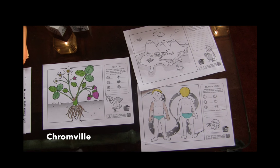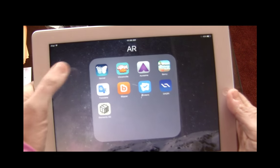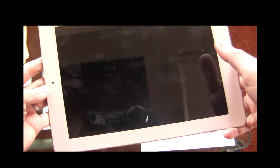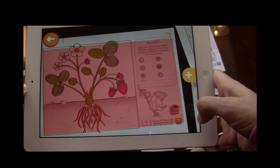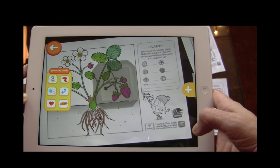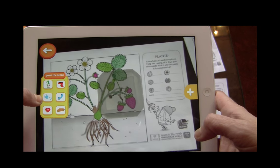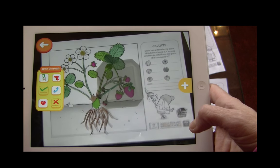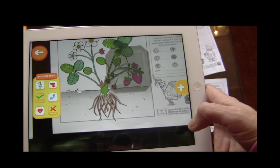To experience augmented reality with the ChromeVille app: visit their website and print off their printables, color them, then launch the ChromeVille app on your iPad. Let the logo load so you can scan your entire page. Hold real still and watch your plant come to life. You can interact with your plant using the buttons on the side — give it water and it will grow more, but give it things it doesn't need, like sandwiches, and it won't impact the success of your plant.